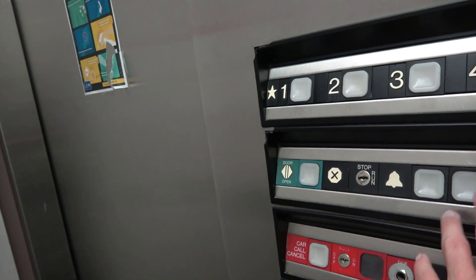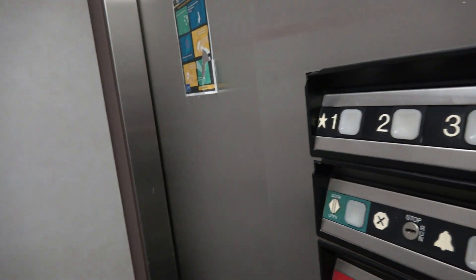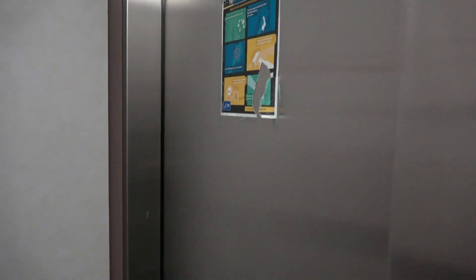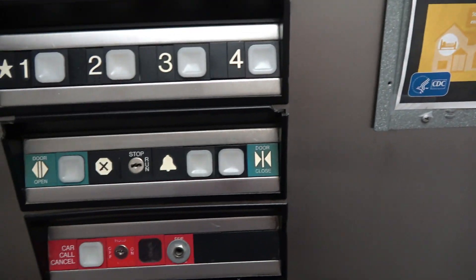I'm trying to see if we can listen to the motor during the second trip. Instant door close.